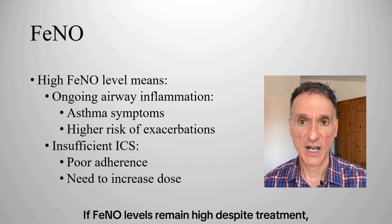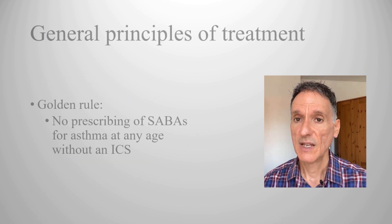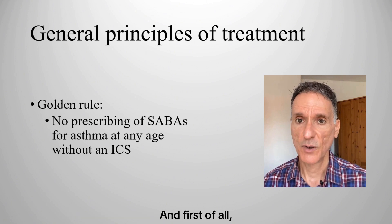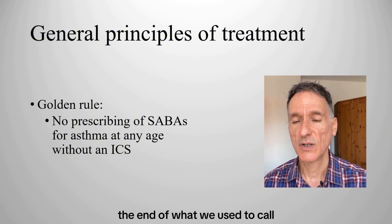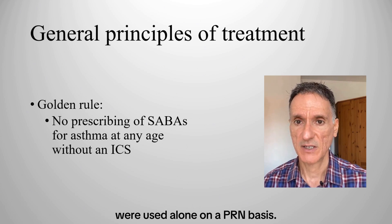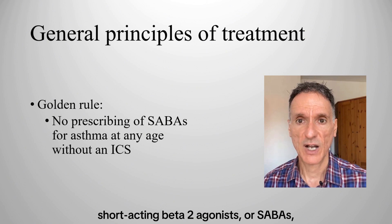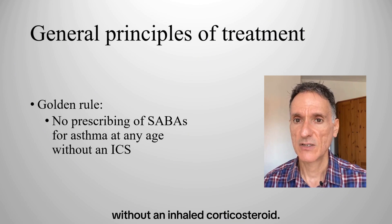If FeNO levels remain high despite treatment, it may indicate that the current treatment needs to be increased. Now, a key general principle of treatment is the new golden rule: the main development is the end of what we used to call step 1 treatment — that is, when intermittent short-acting bronchodilators were used alone on a PRN basis. From now on, the golden rule is clear: no prescribing short-acting beta-2 agonists or SABAs for asthma at any age without an inhaled corticosteroid.